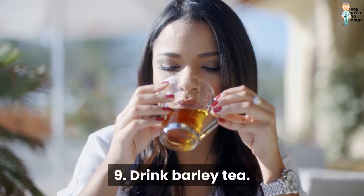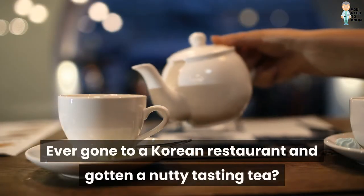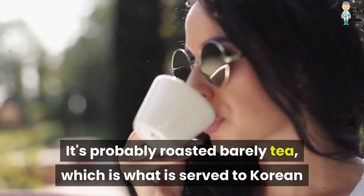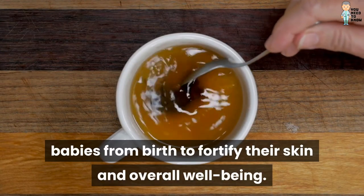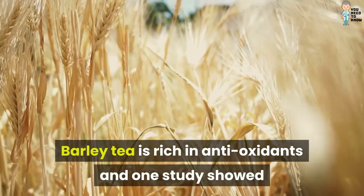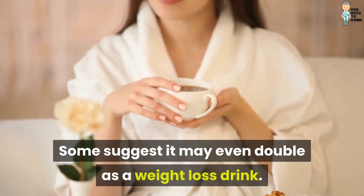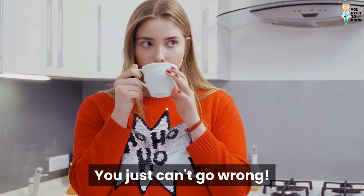9. Drink Barley Tea. Ever gone to a Korean restaurant and gotten a nutty tasting tea? It's probably roasted barley tea, which is what is served to Korean babies from birth to fortify their skin and overall well-being. Barley tea is rich in antioxidants, and one study showed that drinking it can improve blood circulation. Some suggest it may even double as a weight loss drink. You just can't go wrong.